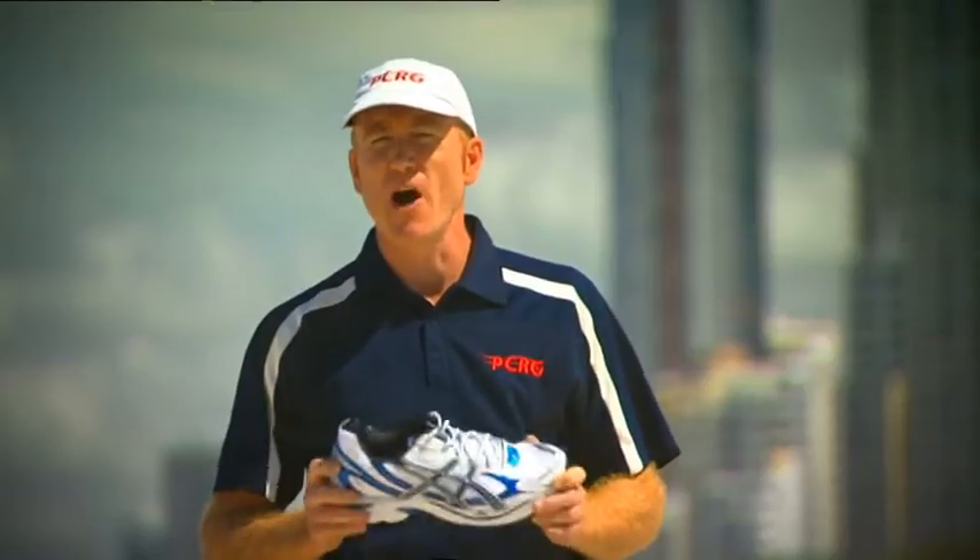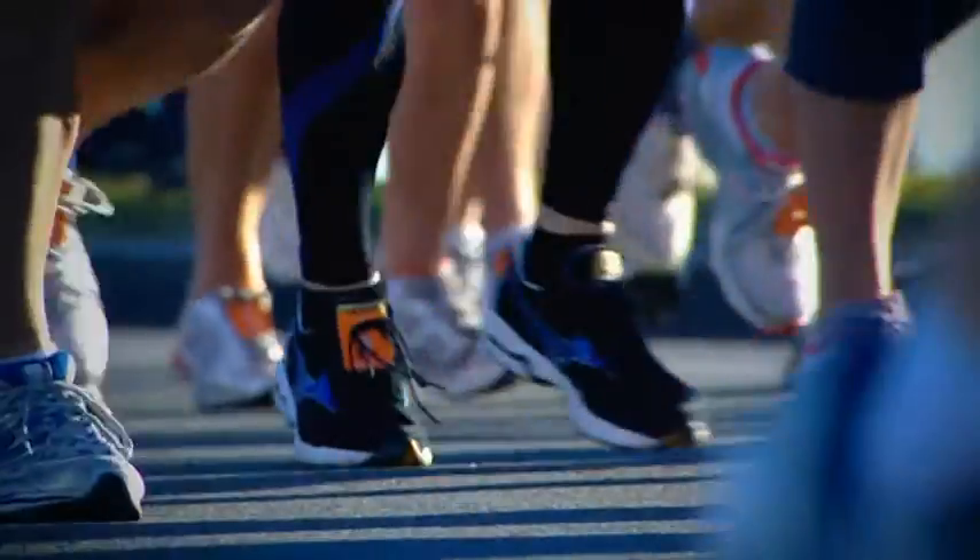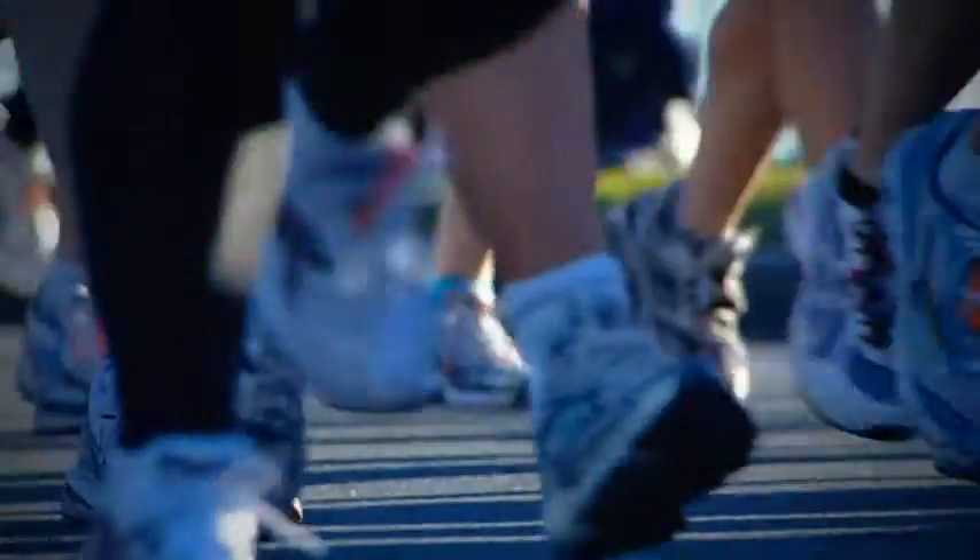You really need to get some good advice as to what shoe suits you. The same shoe is not going to suit everyone. That may involve going to see a podiatrist and asking them to check out your foot strike and your running action, and get some advice as to what the best shoe is for you.